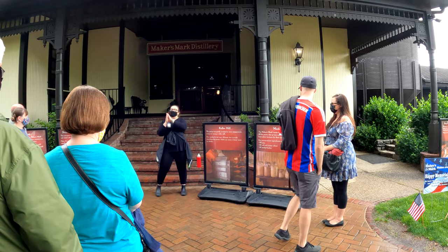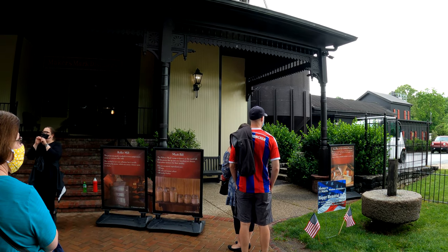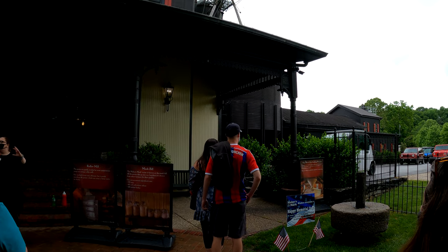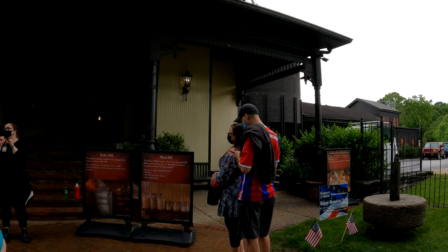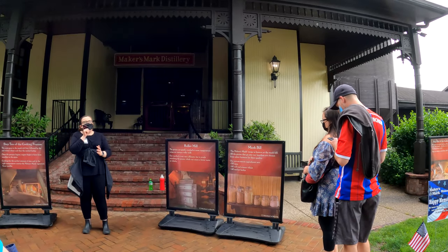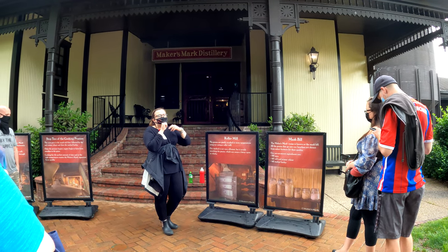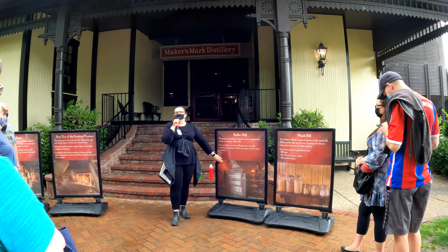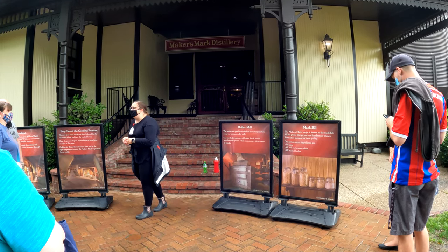If you look over to my left, that building is what's known as our grain house. As those tractor-trailers are coming in, they're going to take five samples from each of those trucks just to ensure the best grains possible for our bourbon. As they go through our checking mechanisms and pass, the first real machinery they'll hit is known as our roller mill. That roller mill is designed to grind that grain to a little bit more of a coarse consistency.